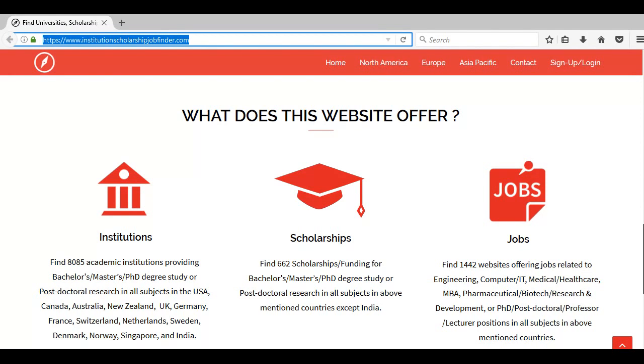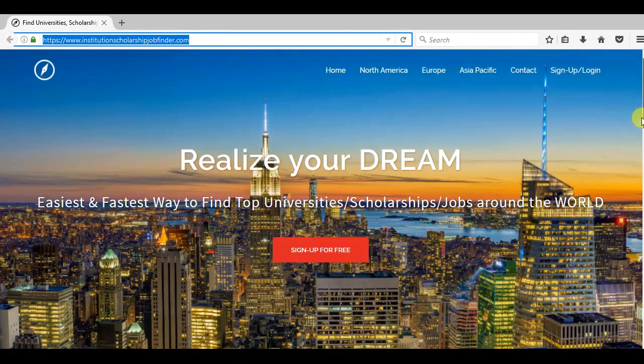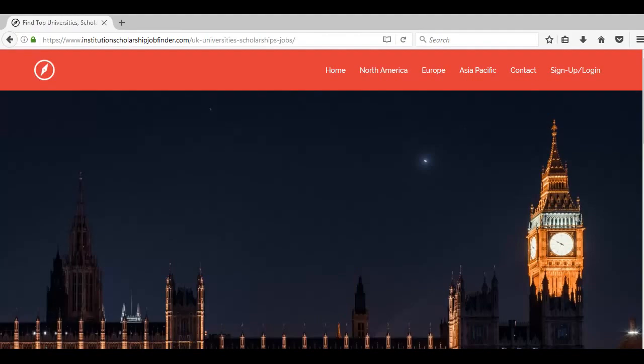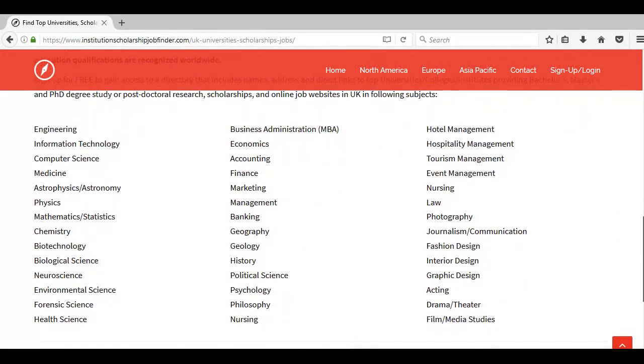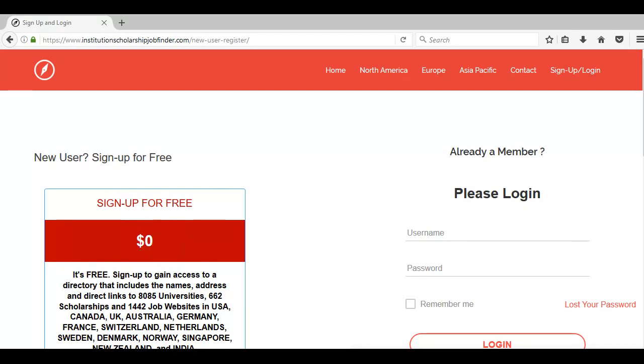How does it work? It's very simple. Just go ahead and select UK from there. Next, verify that the subject you want to study is provided in the list. Then sign up for free — the whole service is free, so just go ahead and sign up.